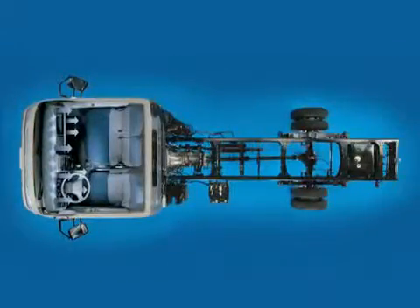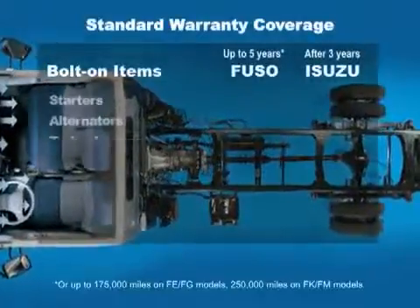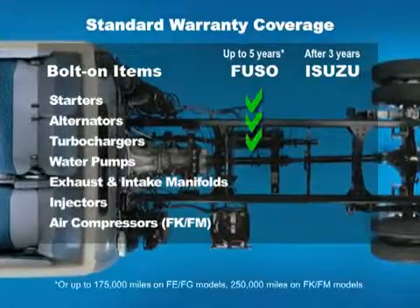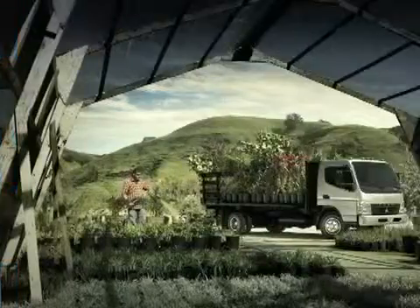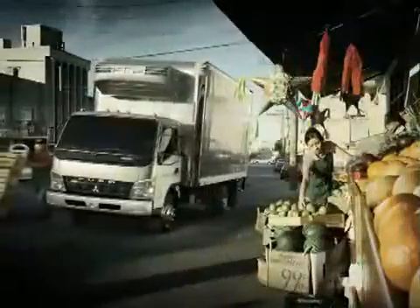Plus, Mitsubishi Fuso covers both on parts that other truck manufacturers don't, like starters, alternators, turbochargers, and more. That's confidence. And that's why we've put more than 100,000 trucks on the road over 25 years.